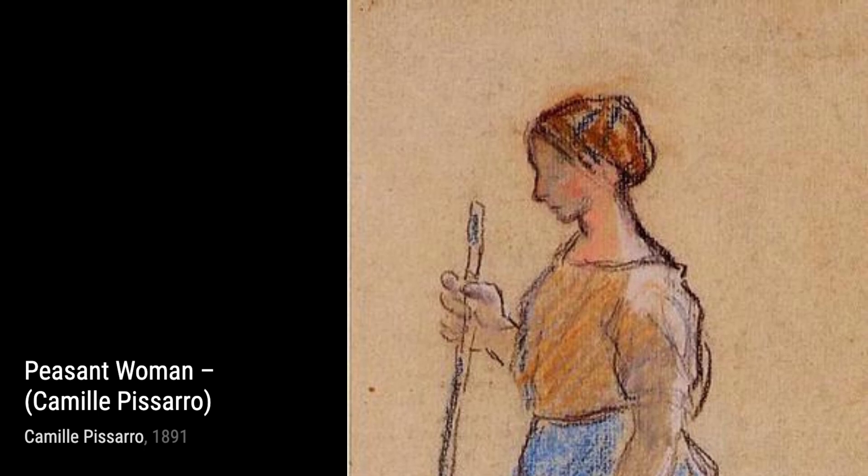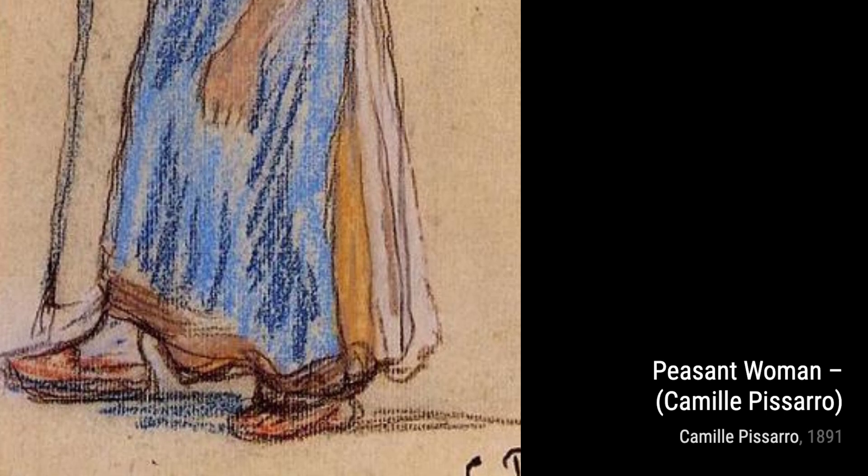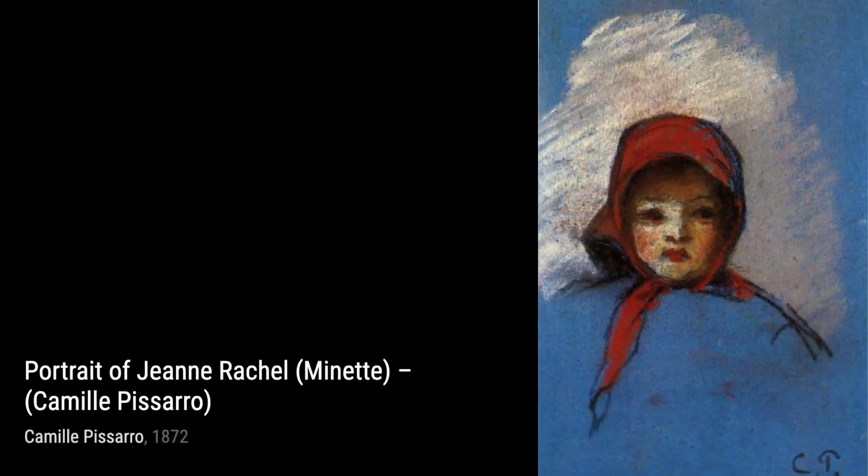Now, let's take a look at Le Charu. Pissarro's use of bold brushstrokes and earthy tones brings the agricultural scene to life, highlighting the importance of rural life. In Portrait of Jean in a Pink Robe, Pissarro captures the elegance and grace of his subject, showcasing his skill in portraying human emotions.